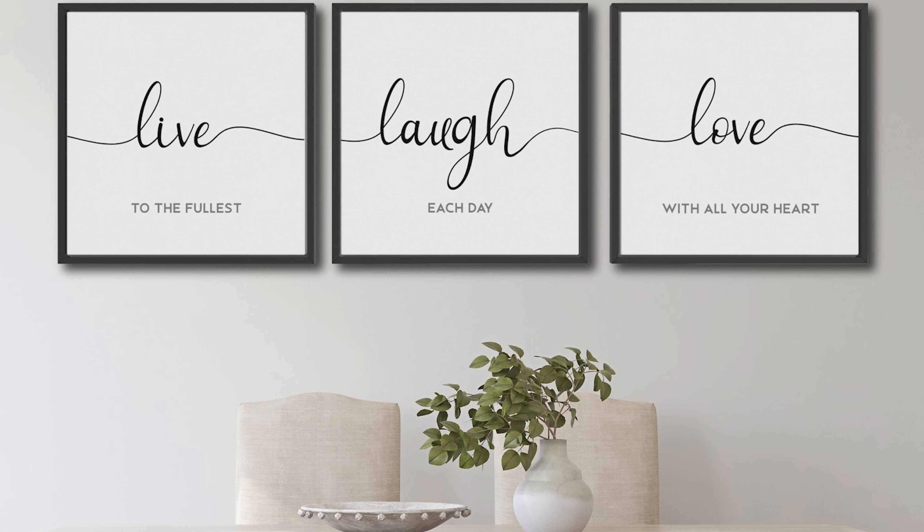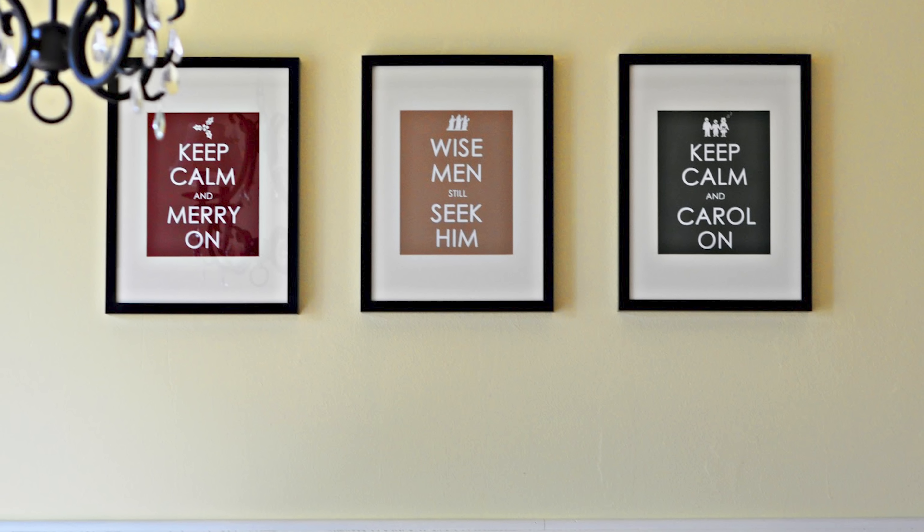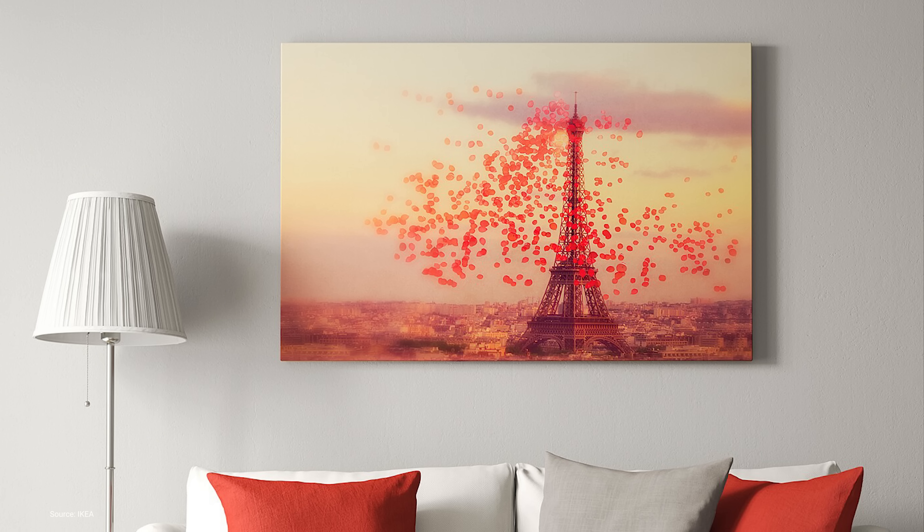Mistake 1: Hanging generic artworks and quotes. I'm sure many of us have been to homes with hanging quotes like 'live, love' and 'keep calm,' or mass-produced prints on the walls. I know it because I'm guilty of this in earlier stages of my life. This is one of the biggest interior design mistakes that immediately cheapens the look of the space. The reason is because these types of wall art pieces are generic, tacky, and don't really resonate with anyone.